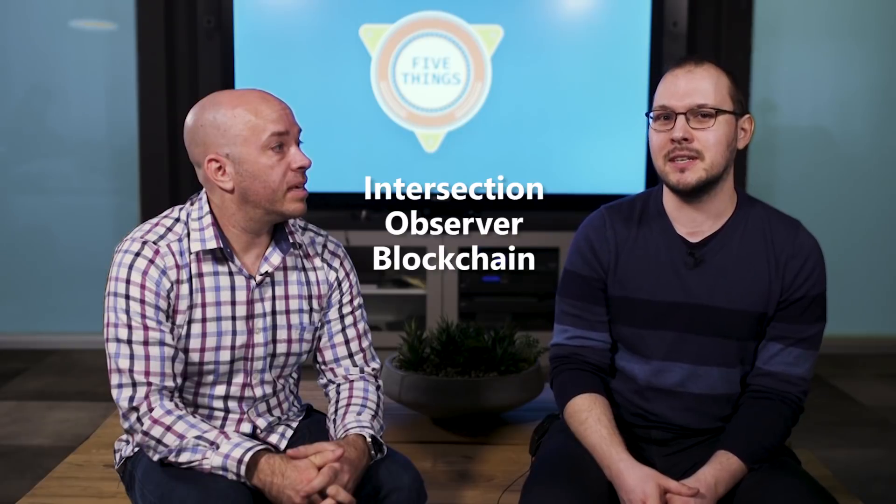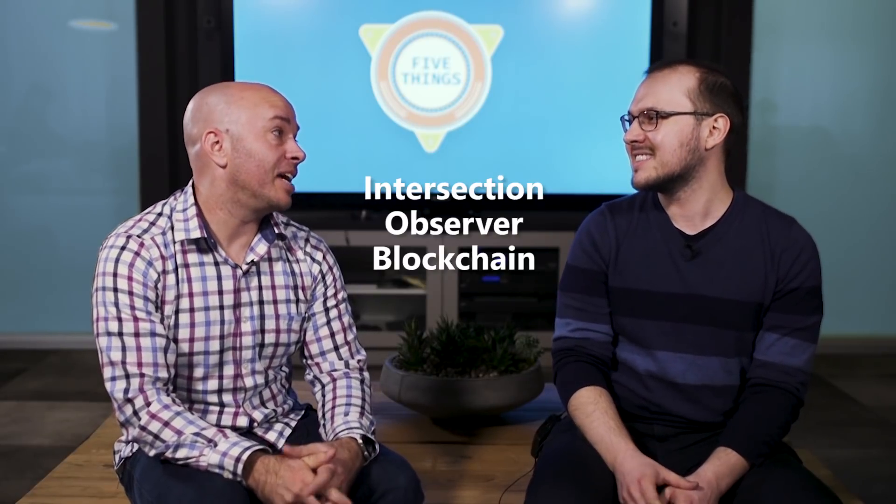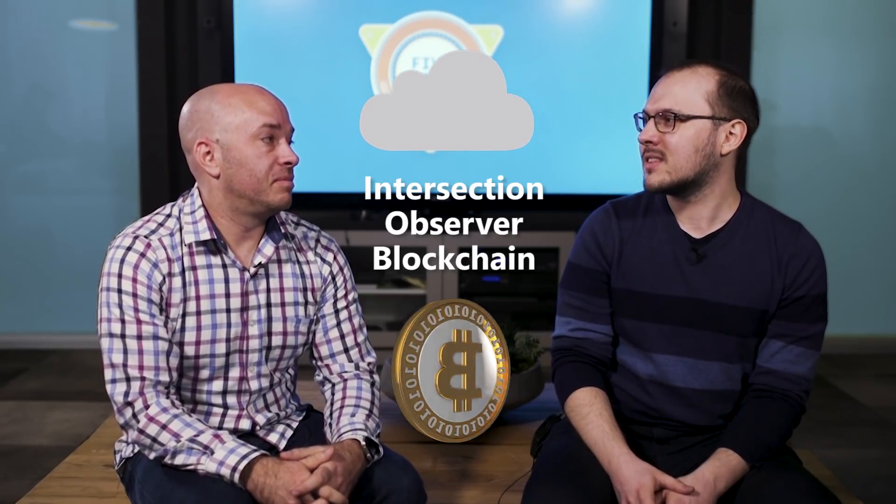Call it Intersection Observer Blockchain, Cryptocurrency, Cloud, Docker — you'll be a millionaire.